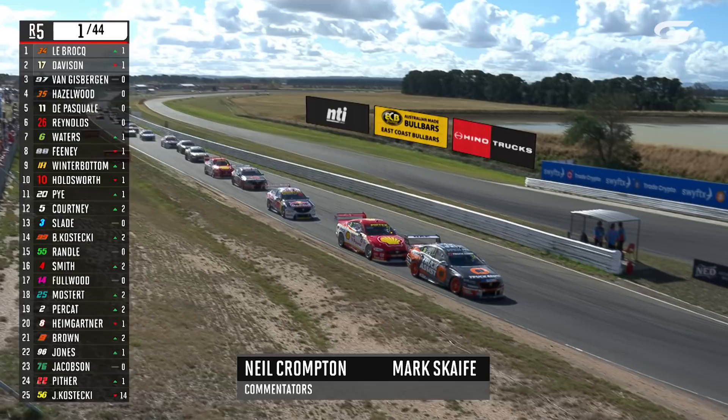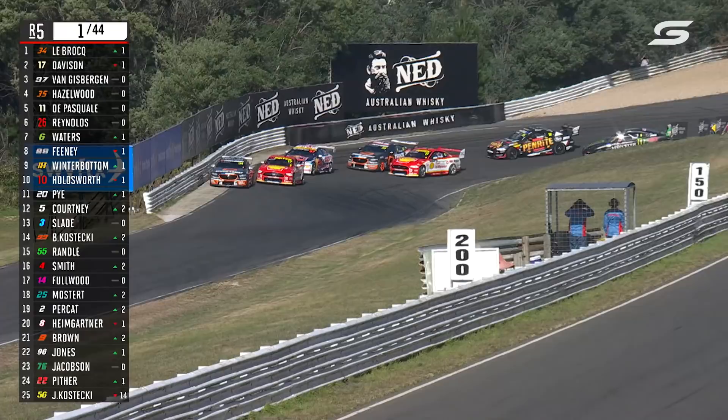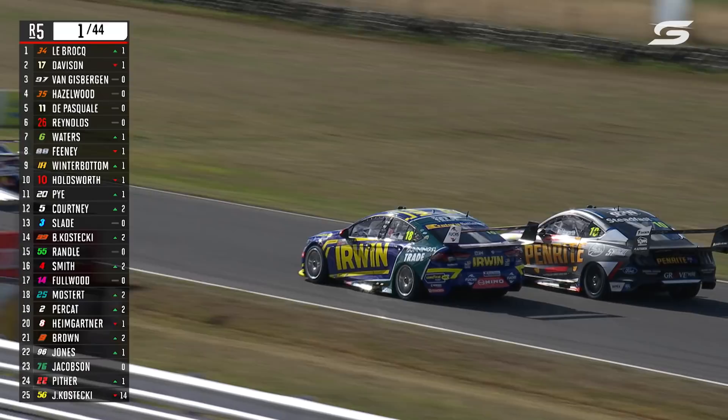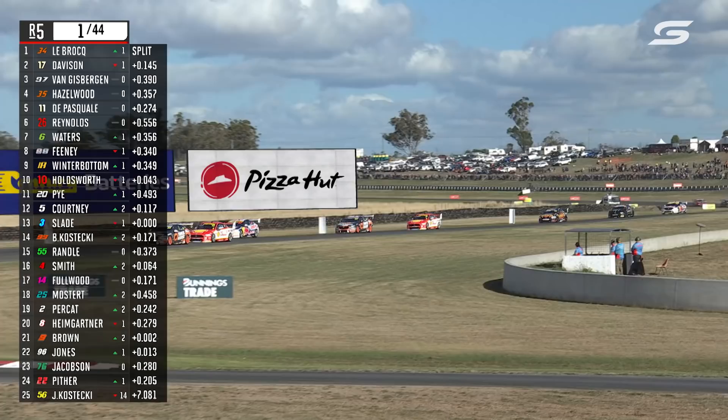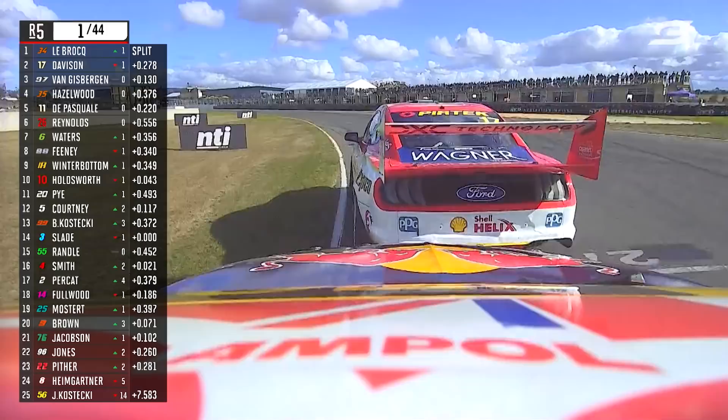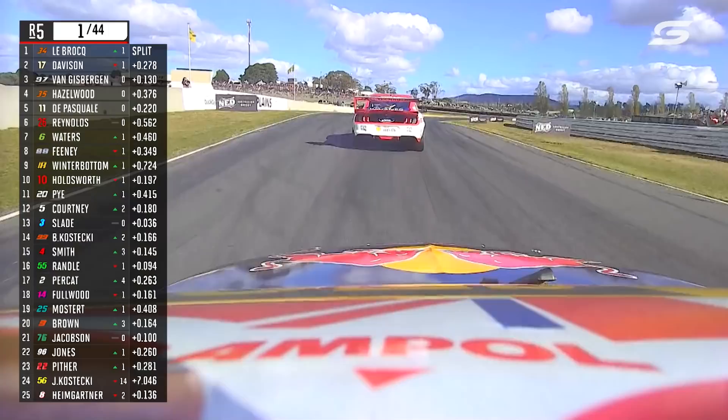Can Davison put a move on very early? Because he needs to make this quick — you've got Van Gisbergen in behind. Can he make that move stick down into turn six? Oldsworth and Winterbottom side by side through turn five and the kink up the back straight. LeBrock's got a tiny margin over Will Davison who's haunting him into turn six, and Van Gisbergen knocking on the door, looking high and low to find a way underneath Davison. He's been very strong at the hairpin, so keep an eye on him in the braking area up to turn four.